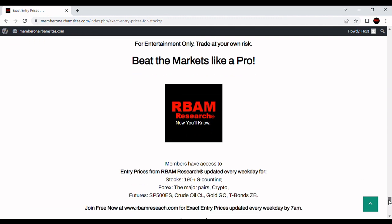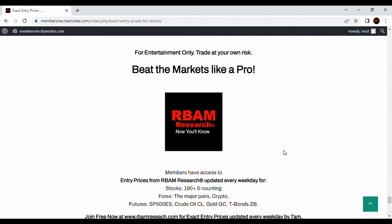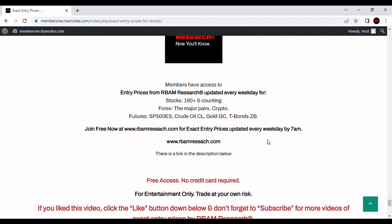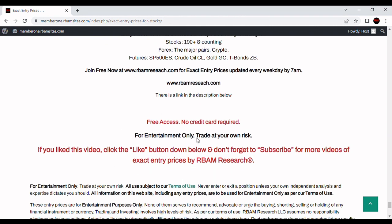Tesla is not in a good position to do anything but maybe rally from an oversold condition. If you want more of these, you can get all of the algorithmically generated entries that RBM Research puts out every day before 7 a.m. — there's a link in the description below. No access is free, no credit card required: 190 stocks, the major forex pairs, BTC crypto, and the most liquid futures contracts, all updated before 7 a.m. Everything you've seen and heard here, including our entries and commentaries, is for entertainment purposes only.